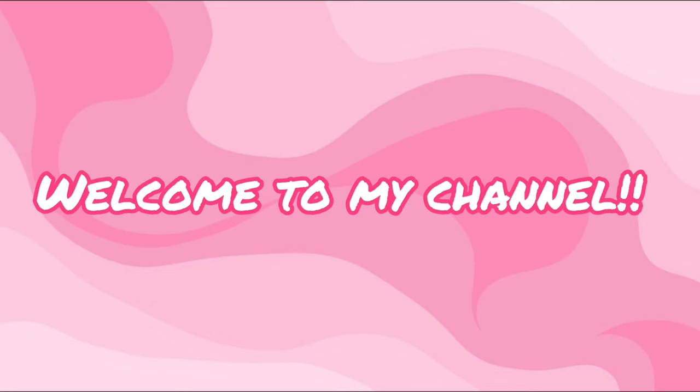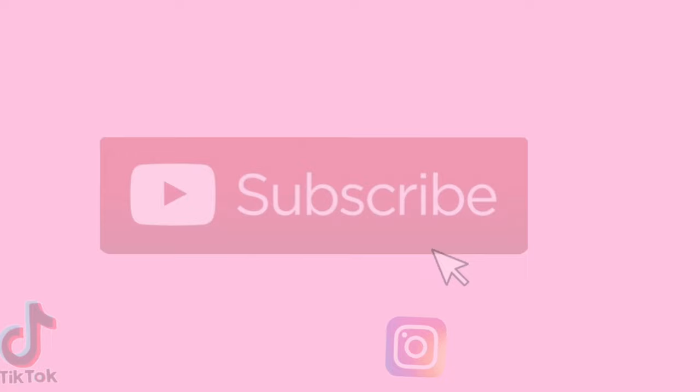Hey guys, welcome back to my channel. I currently look absolutely dreadful because it's quarter to seven in the morning. I've just woken up, but for today's video I'm gonna be doing a spend the day with me while I go to school - basically a day in the life of me recently. Today I'm actually at school but I only do a half day, going in on the morning.